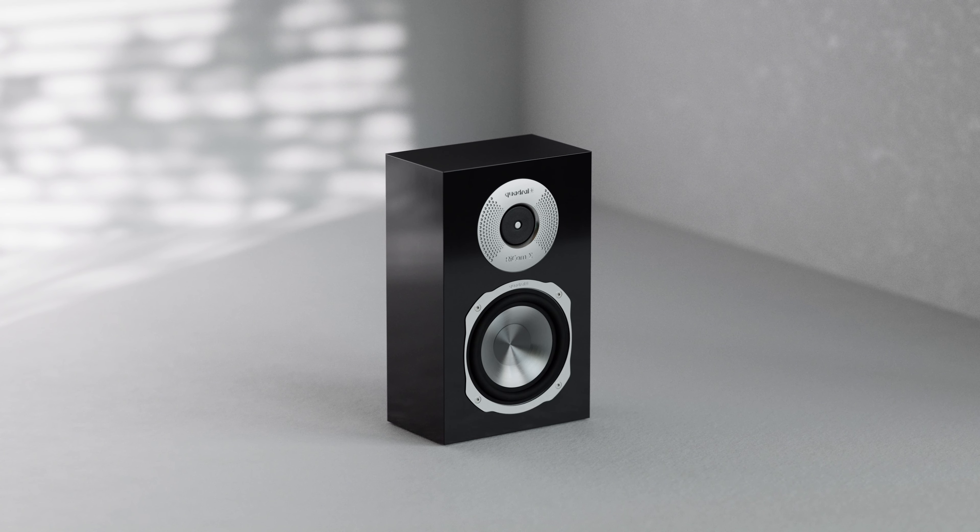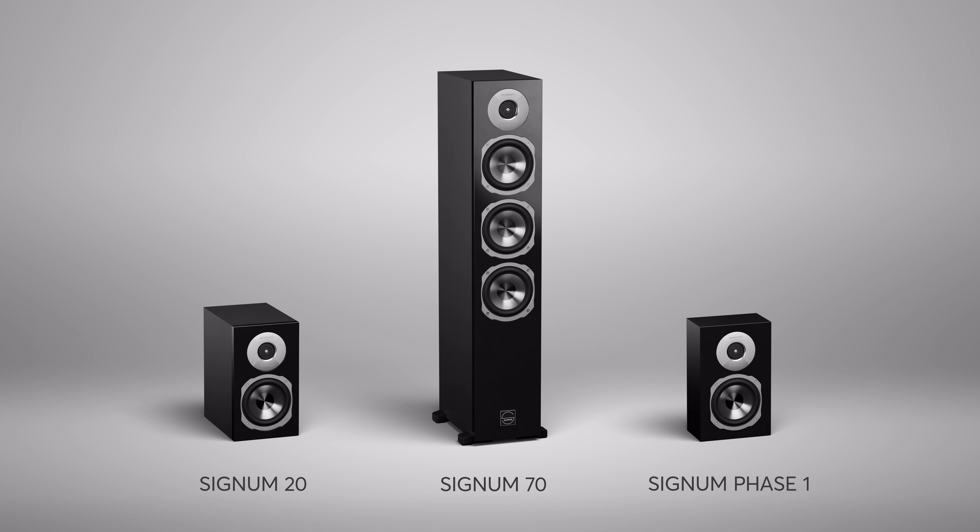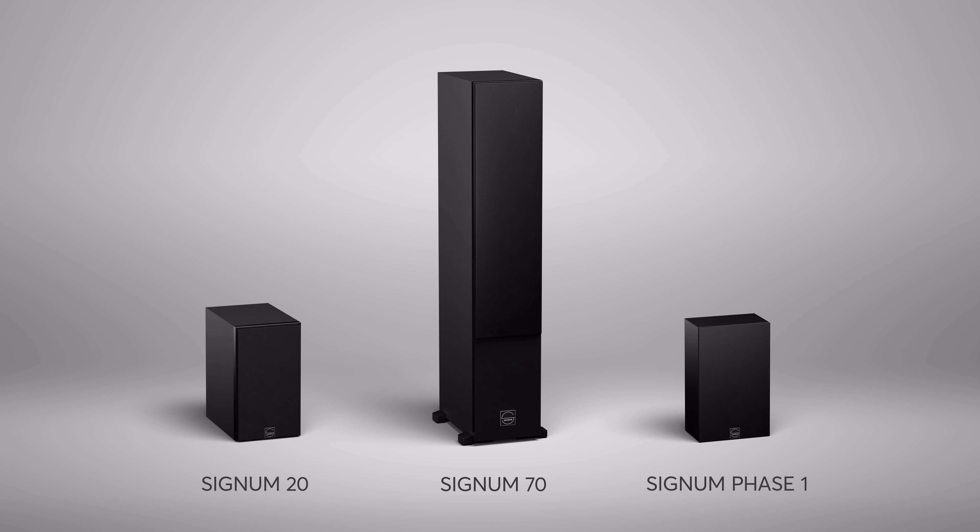With the powerful Signum 70, the compact Signum 20, the Swiss Army Knife Phase 1, and the outstanding IC7 ceiling speaker, we now offer a range that meets all the requirements for a modern home or building and can transform any space into a transcending soundscape. How do you operate these excellent speakers with a home and building automation system from Loxone? My colleague Benjamin will now explain.